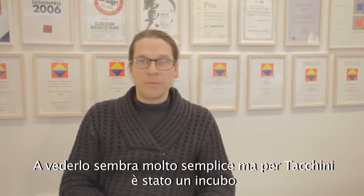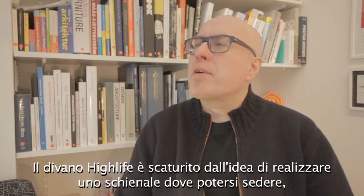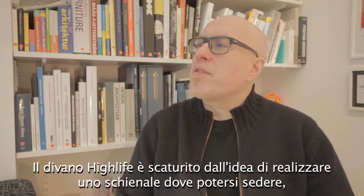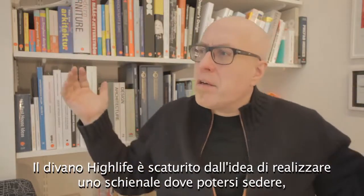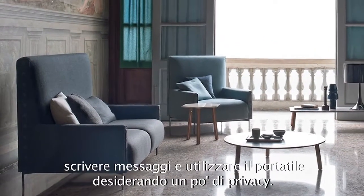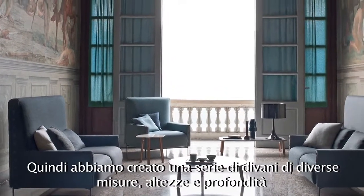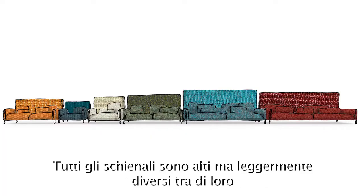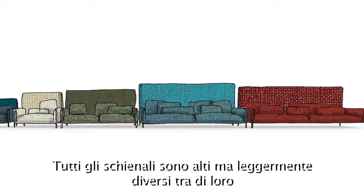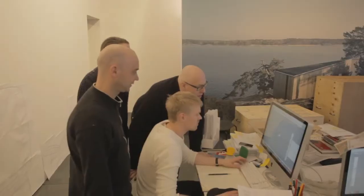It looks very simple but it was a nightmare for them to understand how to stitch all the way around and make it beautiful. The High Life sofa came about because we wanted to do something with a back where you could sit and text message or use a laptop and have some privacy. They did this series of sofas in different sizes and depths with very high backs — all the backs are high but a little bit different, so when you use many of them in an environment it becomes a little bit playful and not so rigid.